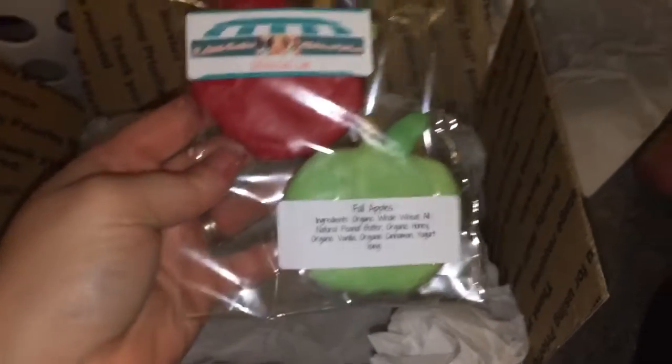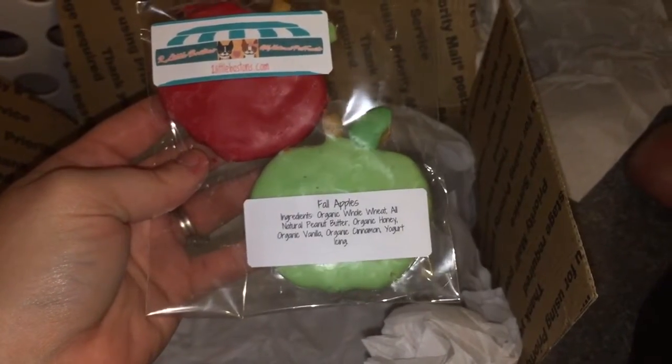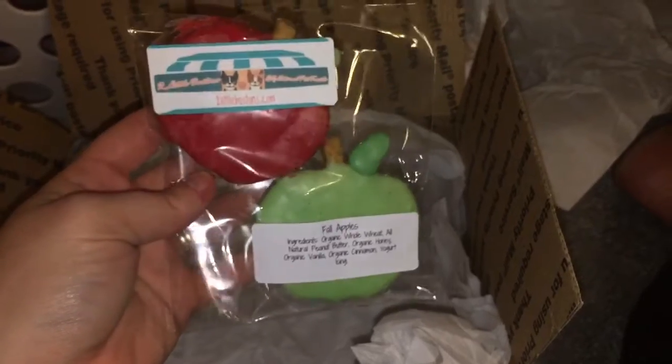I hope these are what I think they are — yes they are! I couldn't remember if I ordered these. These are apple treats, they're fall apples, and I just love them. They are so cute. Let me show you everything that I got.